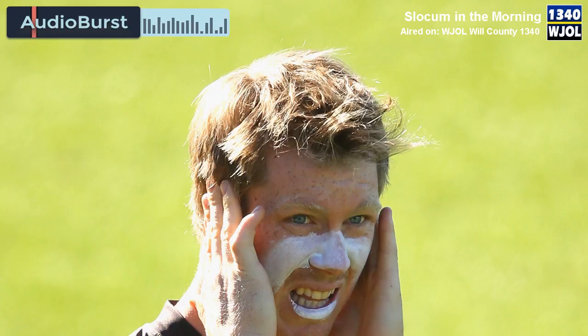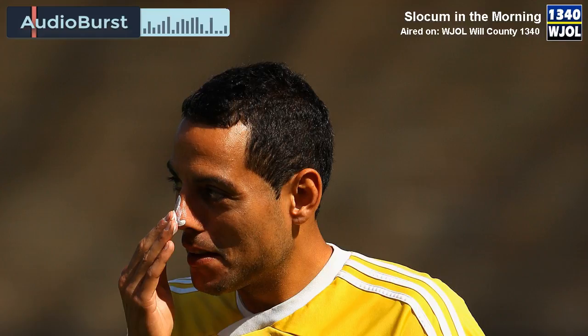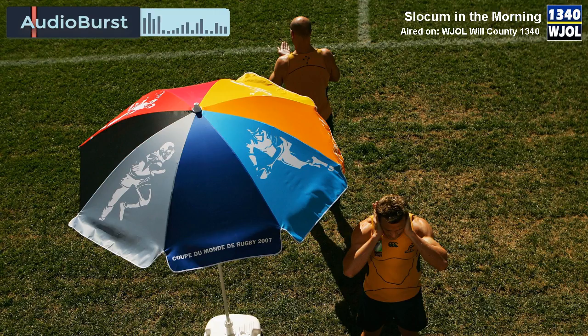SPF 30 is about 97%, and then SPF 50 is 98%. When you start going higher, it's maybe 98.5%. But there's not much difference after that. I usually use 70 or something, but I didn't see it at the store last week when I needed to get some, so I got 50, which is fine.